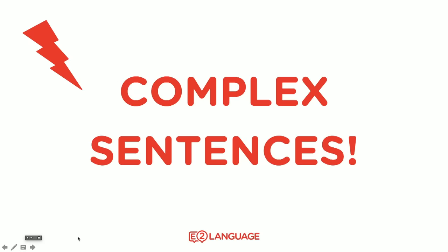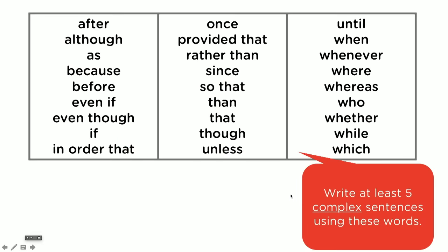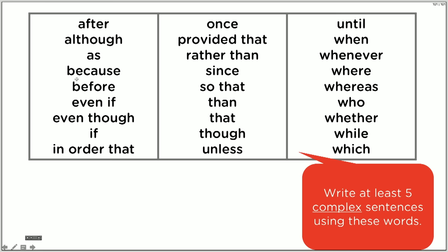These ones are the critical ones you need to include — what I'm about to show you — into your essay. I suggest you include at least five of these complex sentences using these words. These are the words that IELTS examiners look for; these are the sentence types that create subordination. The words are: after, although, as, because, before, even if, even though, if, in order that, once, provided that, rather than, since, so that, than, that, though, unless, until, when, whenever, where, whereas, who, whether, while, and which.